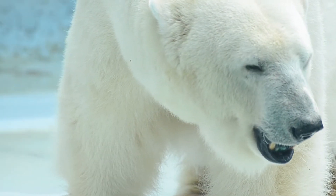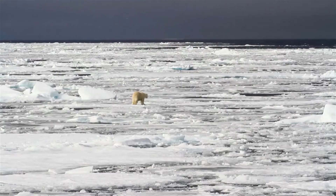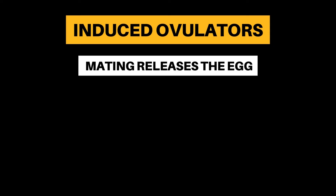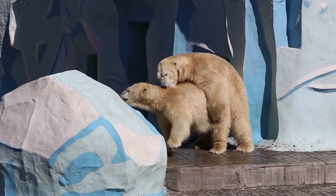They use their excellent sense of smell to track potential partners and can follow them for many miles, often attempting to herd them away from other males. The females are induced ovulators, meaning the act of mating releases the egg. This can take several attempts, so they can mate for many days before success.